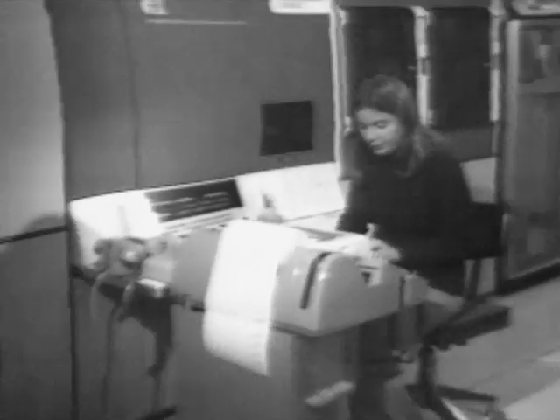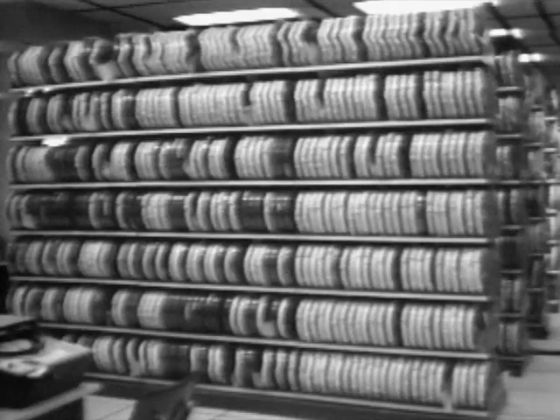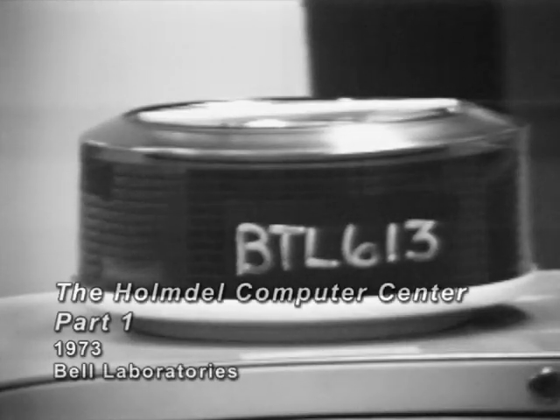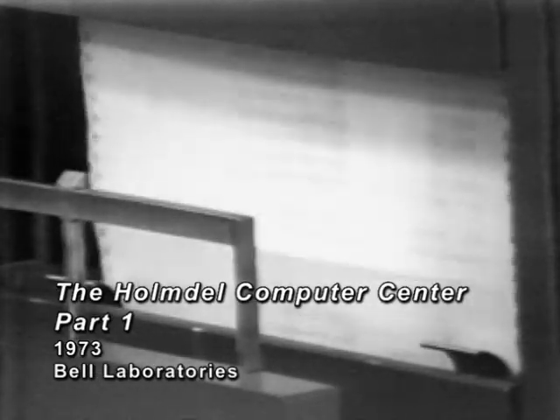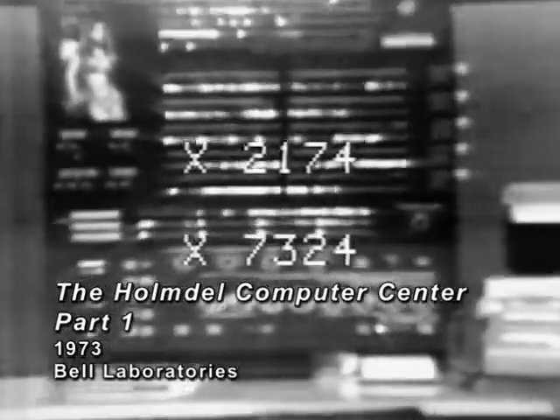Microfilm service is available on the FR-80 machine located in the 3D area. Both private and batch microfilm processing are handled on this machine. This completes the introduction to the Homedel Computer Center. If you have any specific questions concerning computer operations, the operations supervisor may be contacted on extension 2174 or extension 7324.